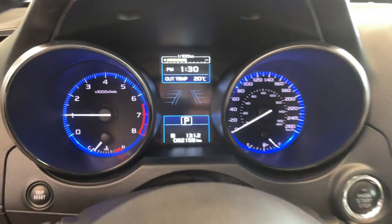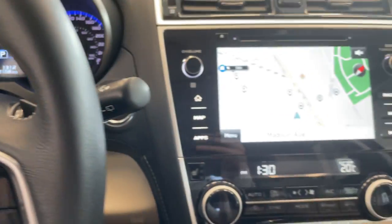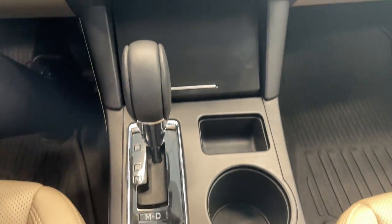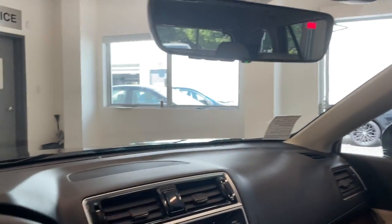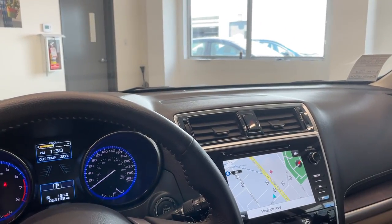This vehicle only has 62,000 kilometers. You've got your navigation, push button start, temperature controls — very clean looking interior. Quick look at the rear seating. Come down and check out this vehicle today at Destination Honda Burnaby.